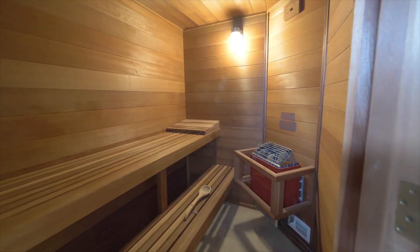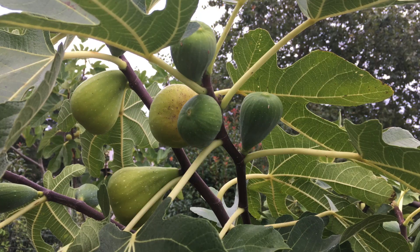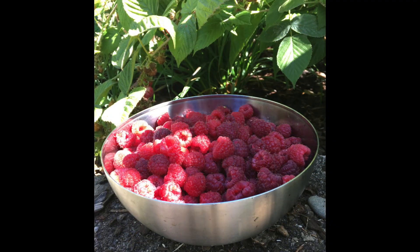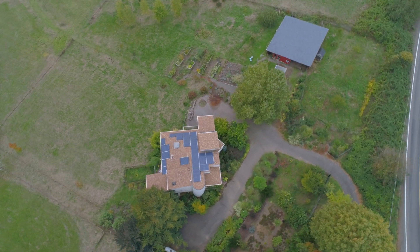The orchard and small vineyard give us pears, plums, apples, figs, and several kinds of table grapes. There is drip irrigation throughout the garden and orchard.